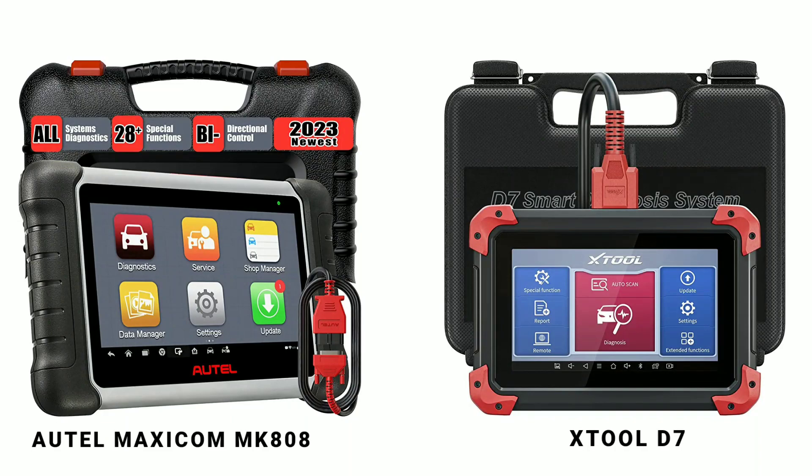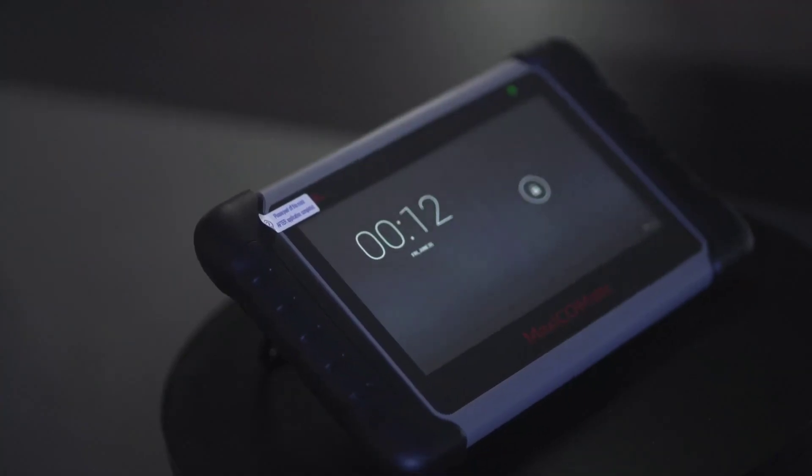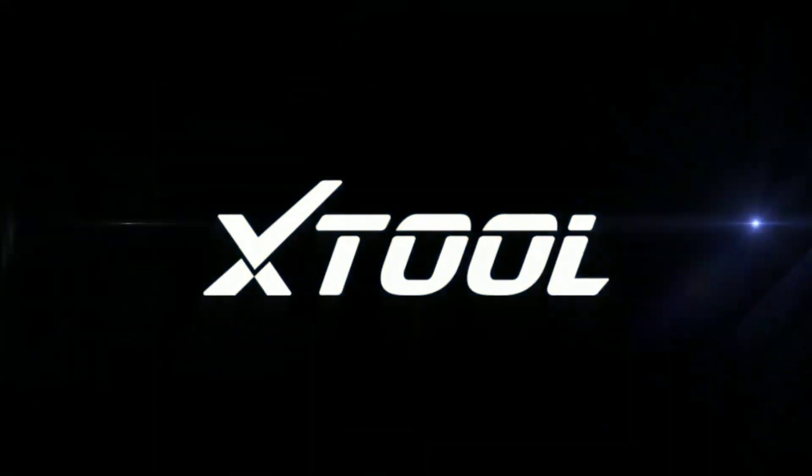So, which one is the winner? Well, it ultimately depends on your specific needs and budget. Both the Otel MK808 and the X-Tool D7 have their strengths, and you should consider what features are most important to you. That's all for today's ultimate comparison. We hope this guide helps you make an informed decision when choosing the right diagnostic tool for your automotive needs. Be sure to like this video and subscribe to our channel for more exciting automotive content.